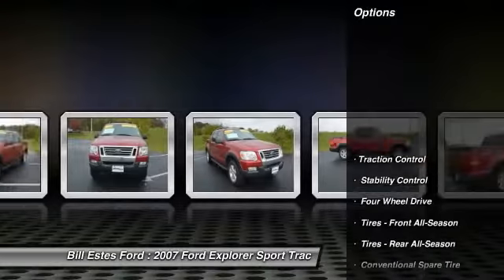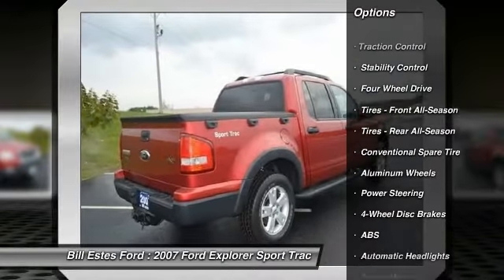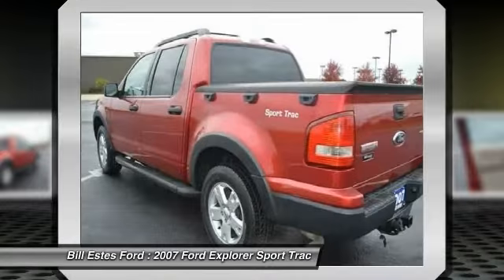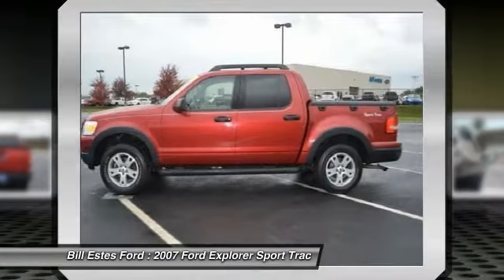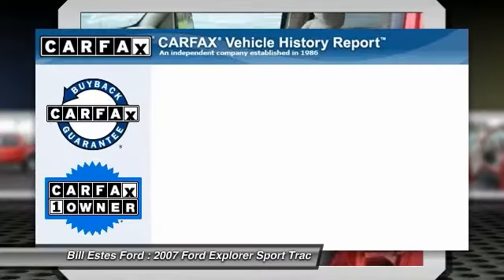Here are some of this vehicle's great options: anti-lock braking system, stability control, traction control, air conditioning, adjustable steering wheel, power steering, cruise control, four-wheel disc brakes, keyless entry, four-wheel drive.